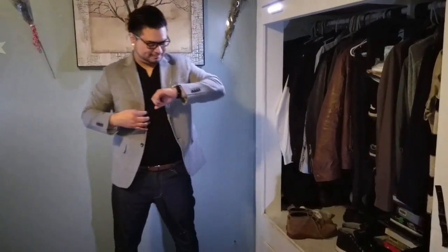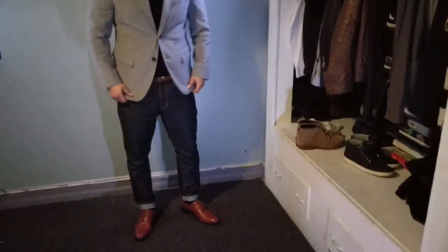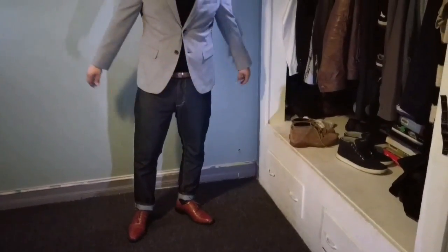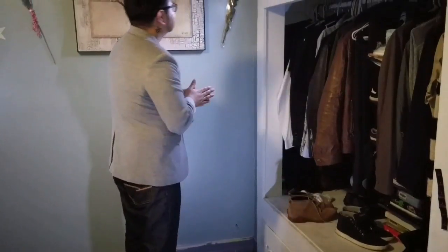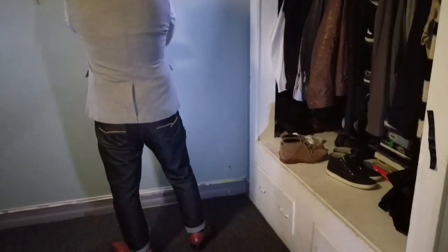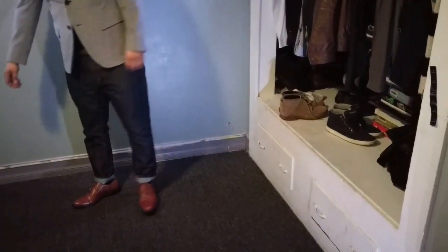For my brown Oxford, you can actually pull them off with some dark wash jeans — you just have to aim for a dressier look. So I paired mine with some raw denim, with a light gray blazer and a split-in-the-middle crew neck t-shirt. These shoes are a little bit harder to pull off while wearing jeans because they were meant for trousers and suits.